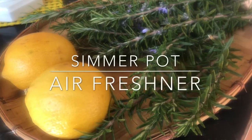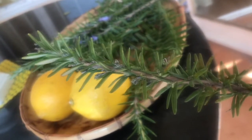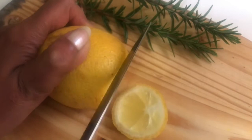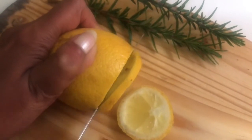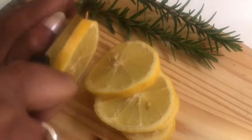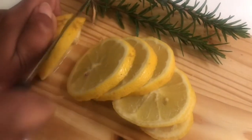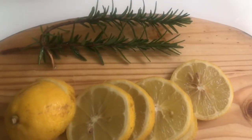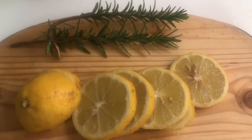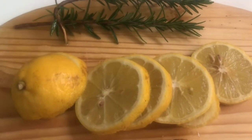In the simmer pot air freshening method, you need to boil a citrus fruit along with some herbs and spices. The best combination that works for me is lemon and rosemary. If you don't have rosemary, you may add mint leaves, chamomile, or oregano leaves along with lemon. A few other options that work are oranges with a cinnamon stick, or grapefruit with lavender.